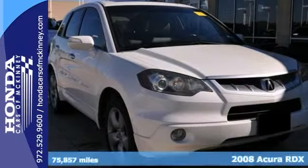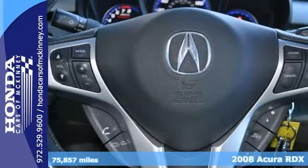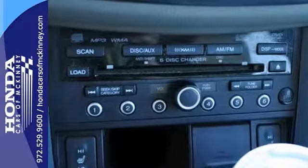Here's a Carfax One Owner 2008 Acura RDX with the tech package. Nicely equipped with a turbocharged engine, dual-zone climate control, sunroof, Bluetooth, and a CD changer.